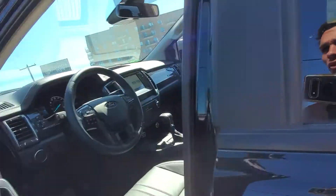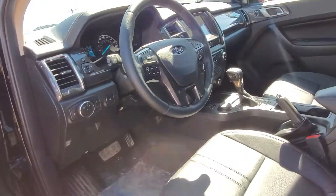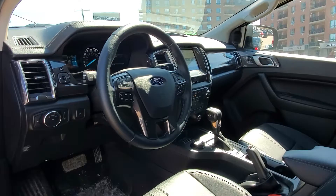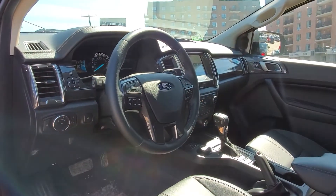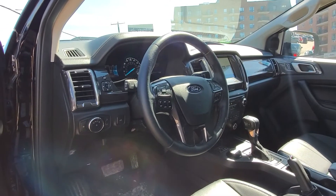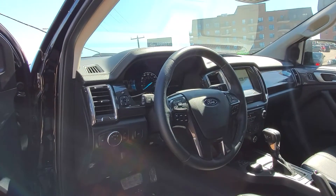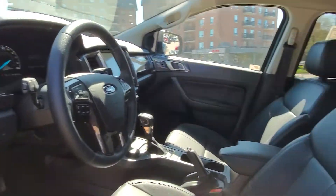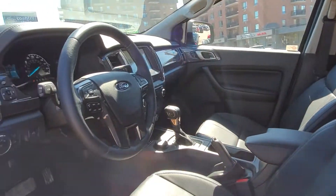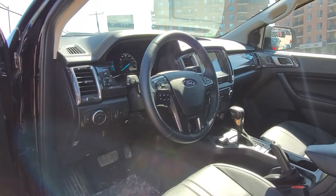Moving up into the front, you do have dual climate control, heated seats, a full touchscreen with Apple Android CarPlay, lane keep assist, power folding mirrors, and really everything you could ever need or want. The interior is full leather, and it is a full 4x4 truck.